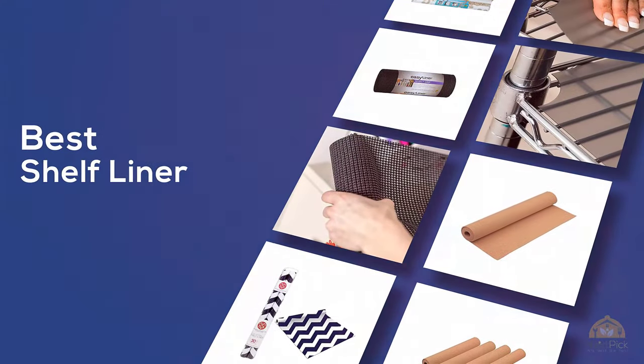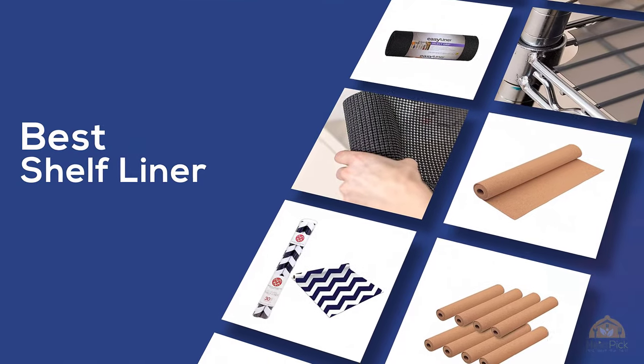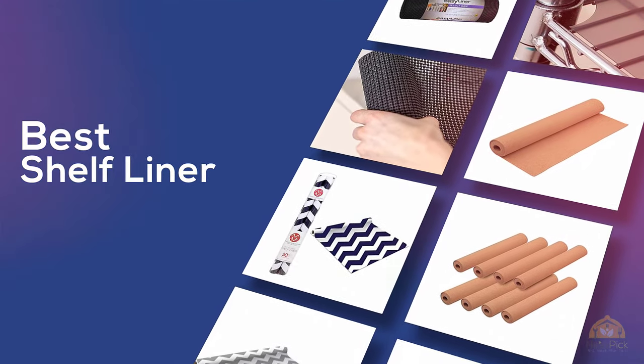If you're looking for the best shelf liner, here's a collection you've gotta see! Let's get started! At any time, you can click the circle for more info and real-time deals.